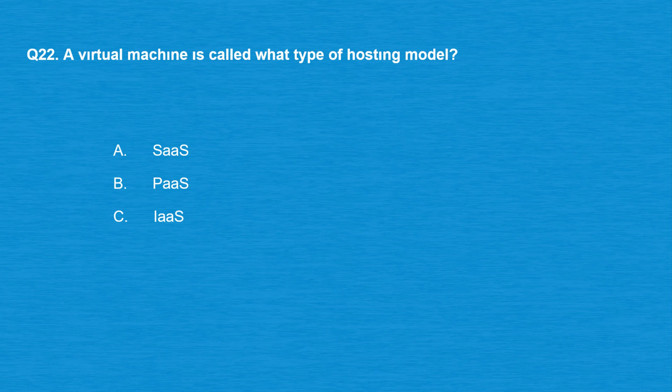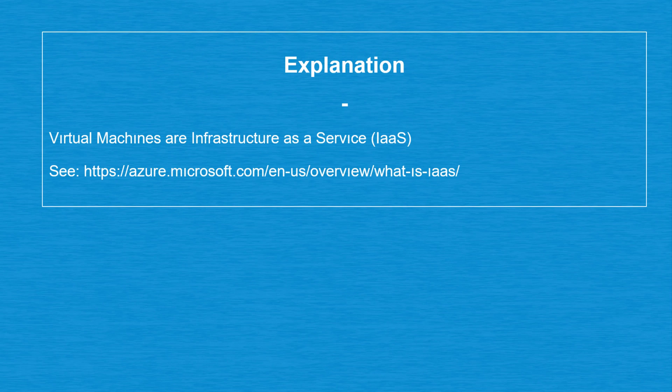Question number 22: a virtual machine is called what type of hosting model? Option A: SaaS. Option B: PaaS. Option C: IaaS. The correct answer is option C: IaaS. Virtual machines are infrastructure as a service (IaaS).